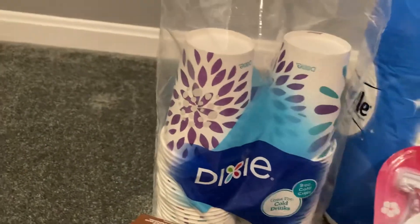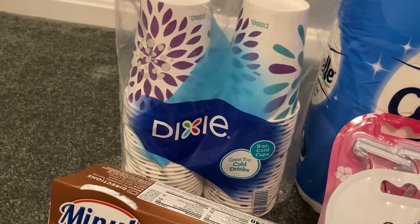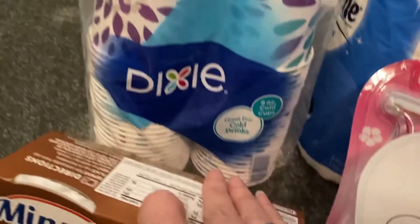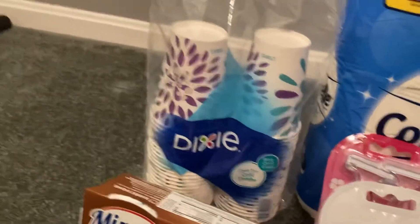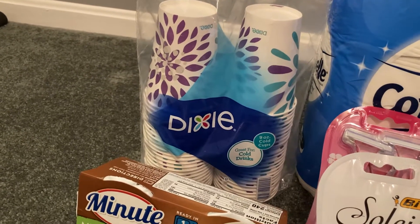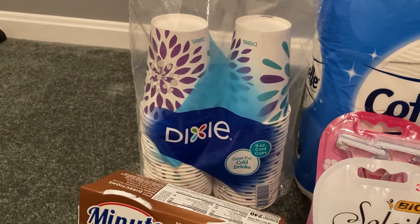I noticed that I had a good rebate on some Dixie cups. It did say go cups, but when I scanned these cups, the Ibotta rebate worked. So these are the nine ounce cold cups — 50 cups are in here. These are priced at $2.48 in my store. I used a 75 cent printable from Dixie.com and Ibotta gave me $1.50 back, making my final cost for these cups just $0.23.